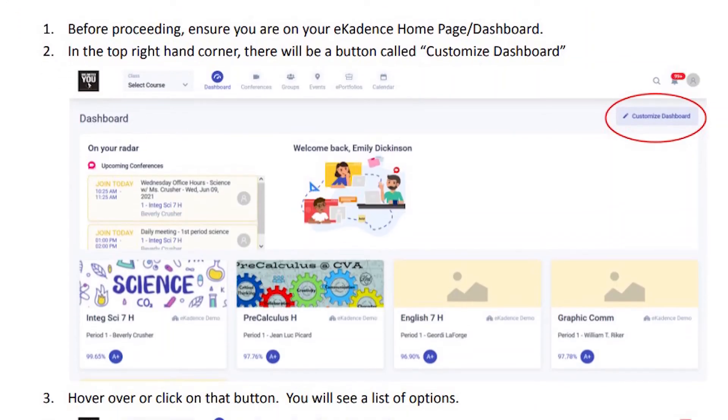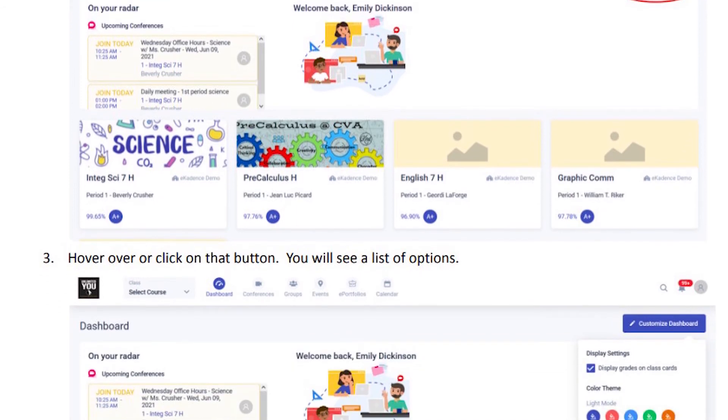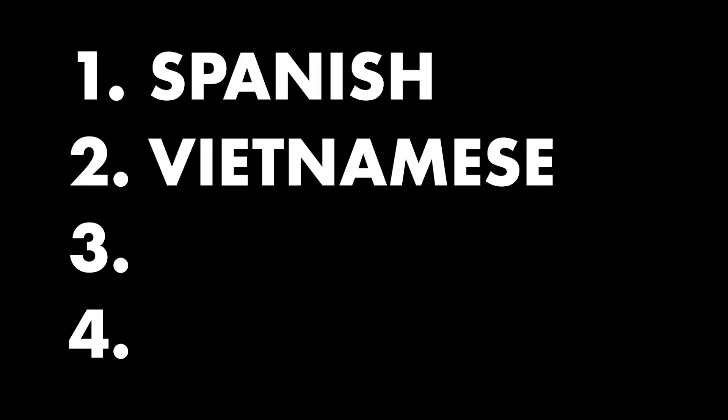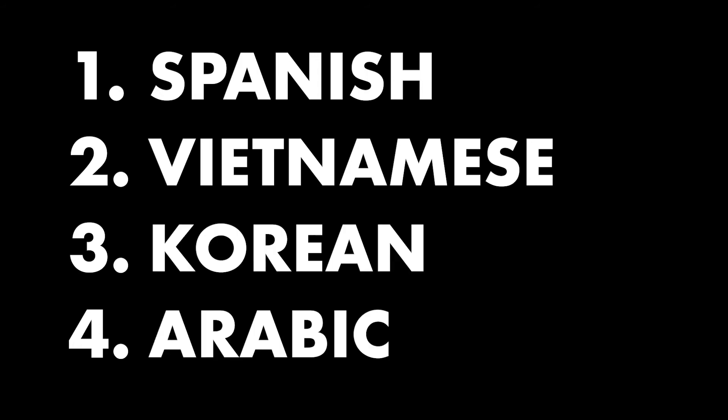Some of the examples that they created were screencasts to assist students to understand how to submit an assignment. They created screencasts for teachers to help them with setup behind the scenes. And they also created screencasts with students in mind who may speak another language — the four are Spanish, Vietnamese, Korean, and Arabic.